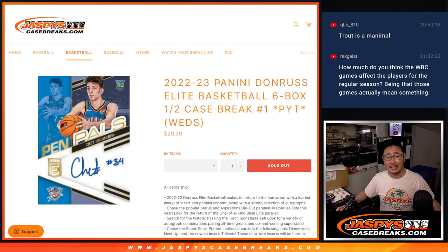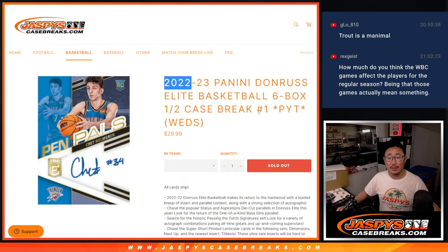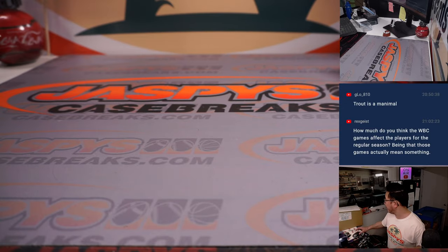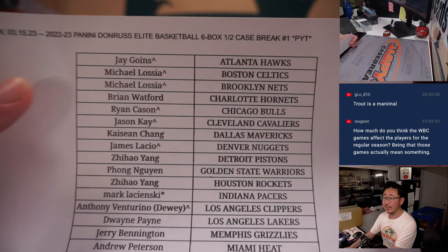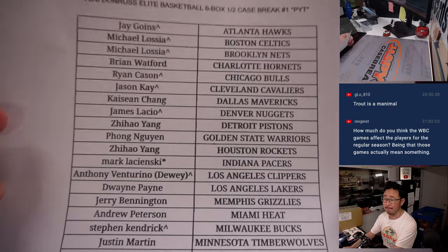Hi everyone, Joe for JaspiesCaseBreaks.com coming at you with another brand new release: 2022-23 Panini Donruss Elite Basketball. Six box half case picker, team number one. Finally get to chase the members of that 2022 NBA draft class. All cards ship. It's a half case break. Second half available in the store right now at JaspiesCaseBreaks.com. Big thanks to this group for getting into it and making it happen. If you've got a little rooftop next to your name, that means you won that team in the team random that we did in a separate video.